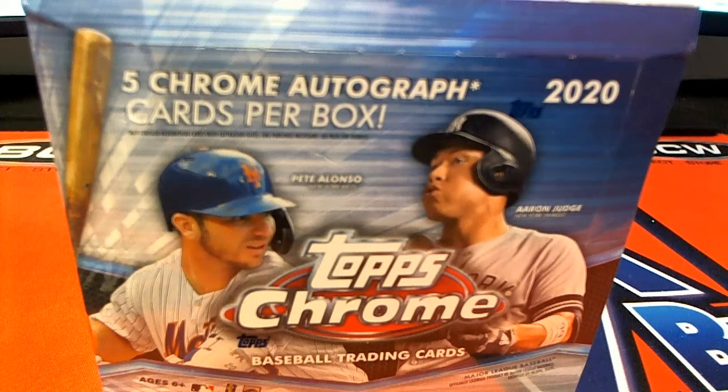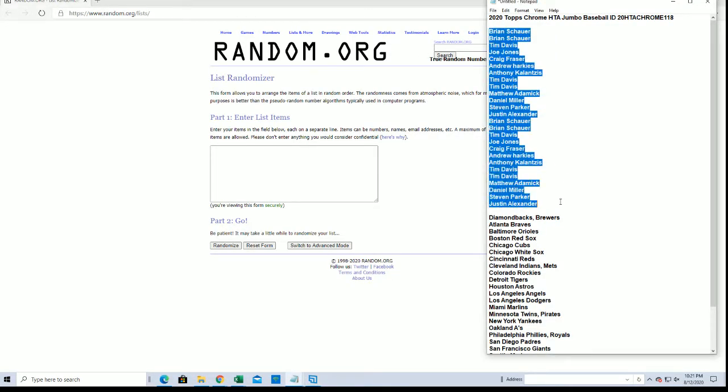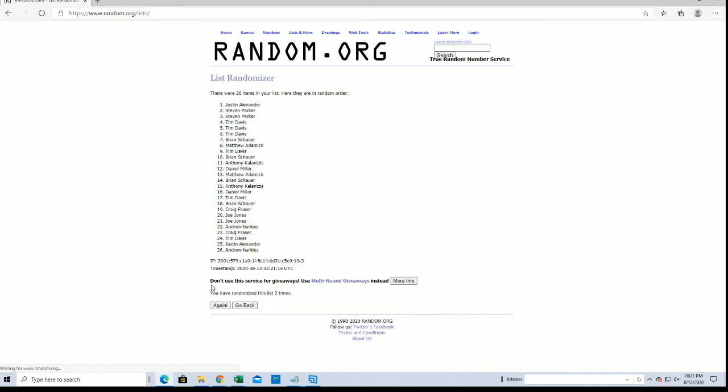Everybody's ready. All right, here we go, guys. Brian S down to Justin A. Let's do it. Good luck, everybody. Got a 26 flip here, guys.